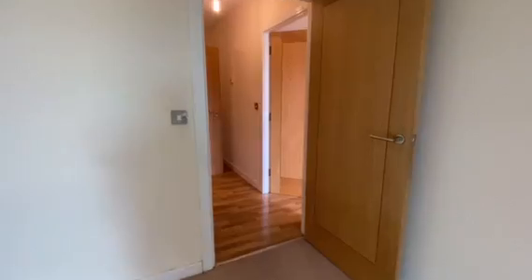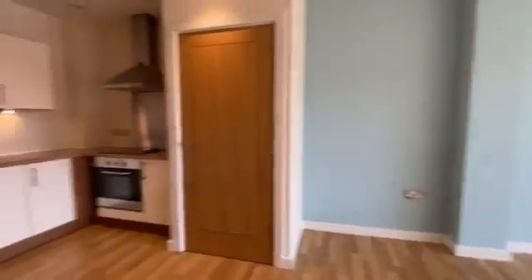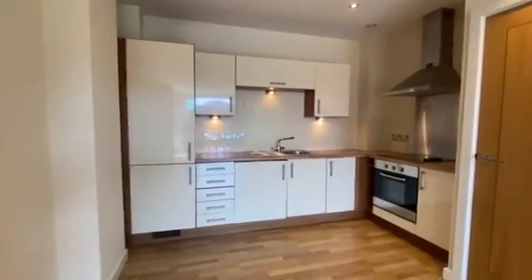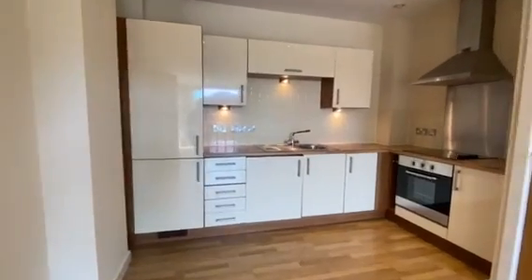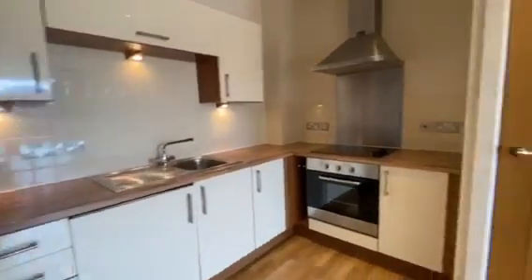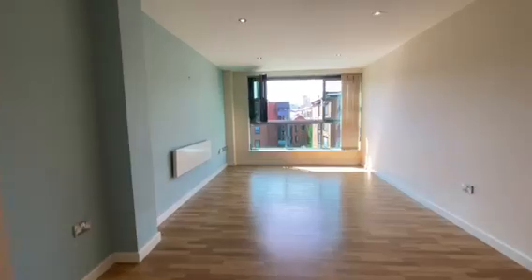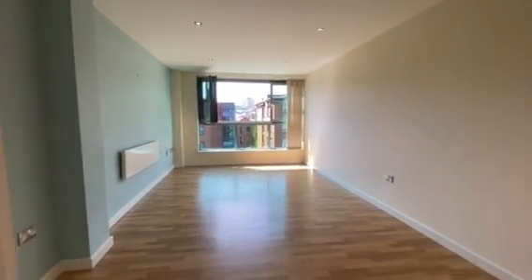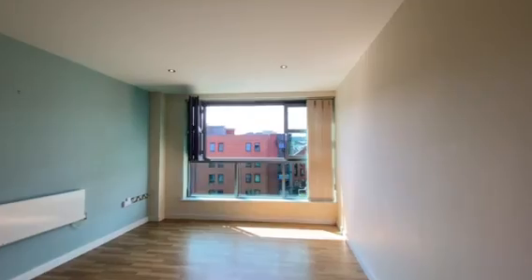Now we'll make our way through to the open plan lounge kitchen area. The kitchen is fitted with modern integrated units as well as integrated appliances. You also have a storage cupboard. This room is lovely and bright and you have the large bifolding window.